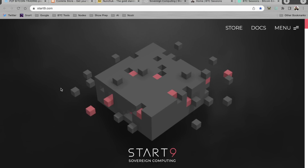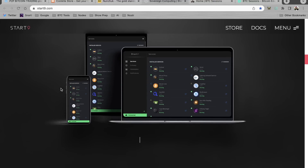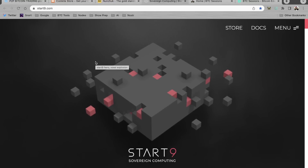Shout-out to everybody at Start9. I love what these guys are building. If you want to run your own personal server and your own Bitcoin stack, this is the place to do it. You can run things like Bitcoin Core, Lightning Node, Mempool.Space, JoinMarket. You can also host your own data, files, passwords, photos, and furthermore you can do things like Nostr Relays and Nostr Clients. Check them out at start9.com. They've got a whole host of everything from entry-level to really serious hardware if you're hosting your whole life there. And with that, let's dive into the news.